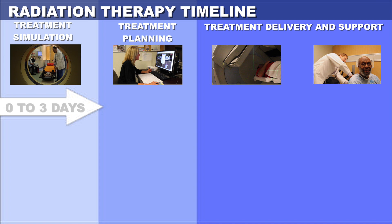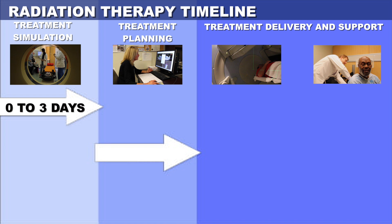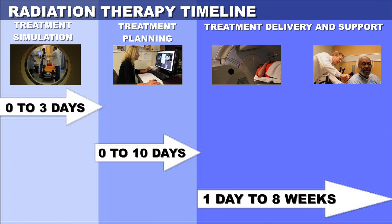First, a treatment simulation appointment is scheduled within a few days following the decision to get radiation. After this simulation appointment is completed, a treatment plan is developed — that can take 0 to 10 days to finish. Once the treatment plan is ready, radiation appointments start shortly after. Because each plan is personalized, the number of treatments can vary between 1 and about 40. On-treatment support and monitoring is offered throughout the entire radiation therapy journey.